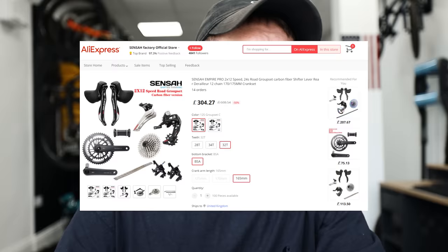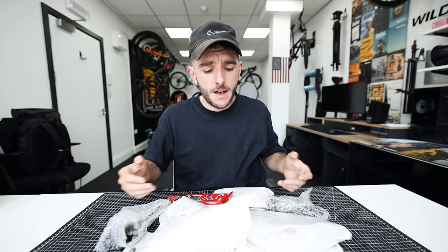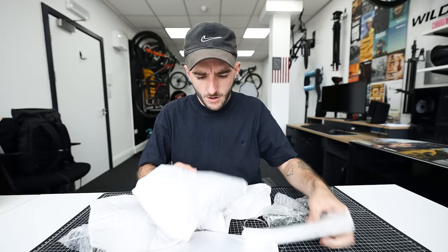I ordered all of this stuff a month ago from AliExpress. AliExpress is an online retail service based in China — you may have heard of them. They're owned by the Alibaba Group; Alibaba is a business-to-business website, AliExpress is business-to-consumer, and it functions pretty much like any normal website when you buy stuff online. There are lots of bicycle parts available, all in quite suspicious-looking packets.